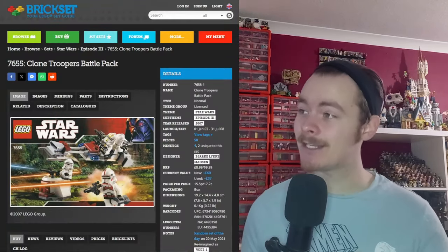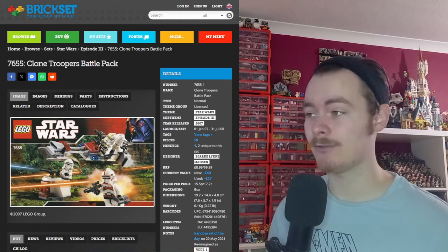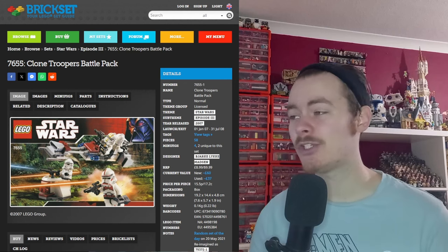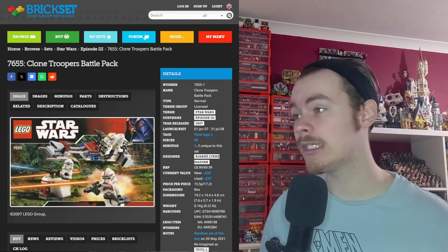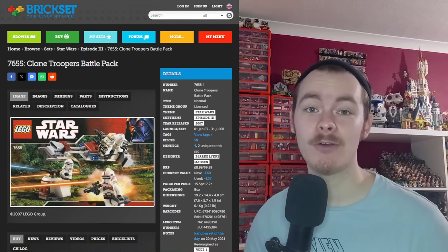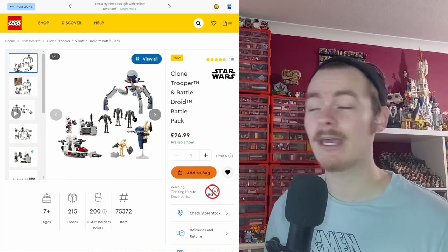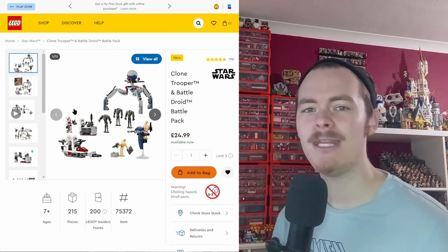Starting off, the Clone Troopers battle pack set 7655 came out January 1st, 2007, and was in fact the first battle pack LEGO released for Star Wars. We got a few others throughout that decade — Toy Story came out not too long after, and Legends of Chima also had their own battle packs. There was a droid one as well, and we're rumored to get a certain droid carrier for the May 4th promo. I've already reviewed the new clone trooper and droid battle pack, which you can still buy on LEGO.